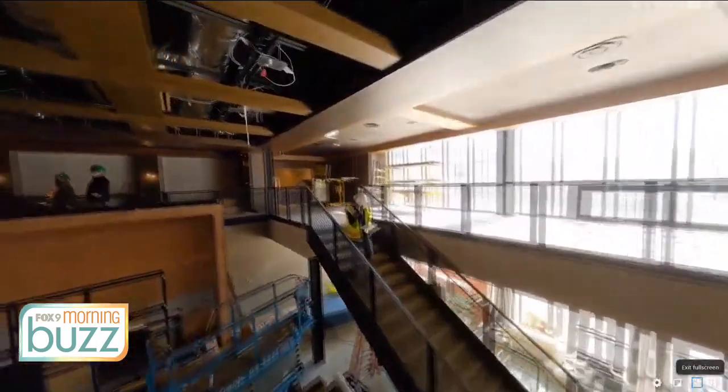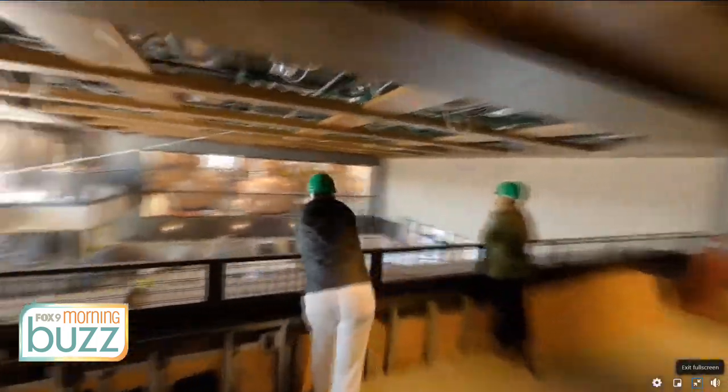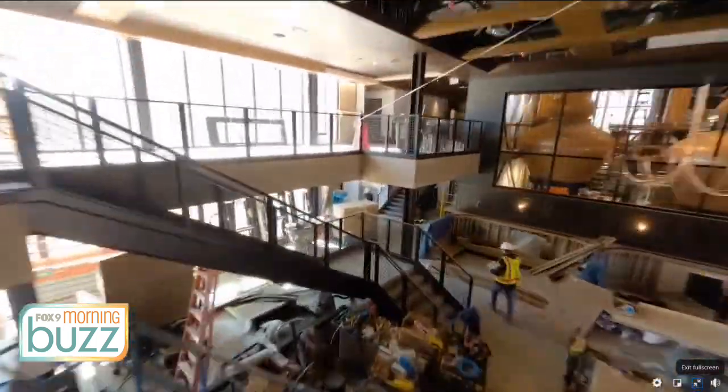You went right to the tippy top in building this world-class facility, too. We appreciate it. We're super proud to be here in our hometown, and we really wanted to give guests an opportunity to share something really unique in a wonderful space.